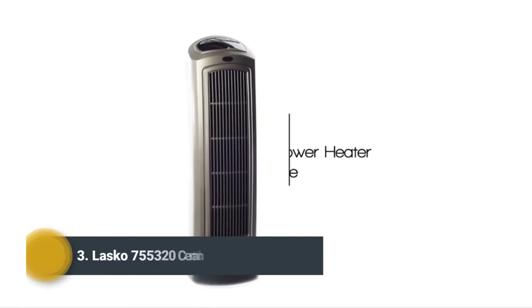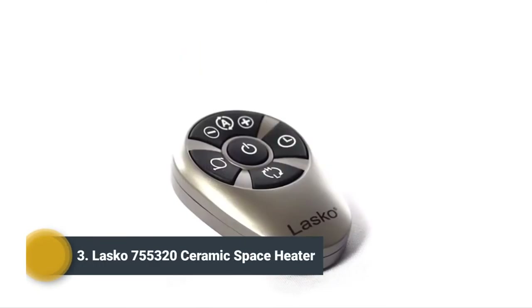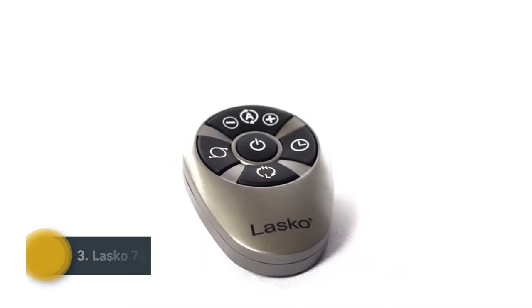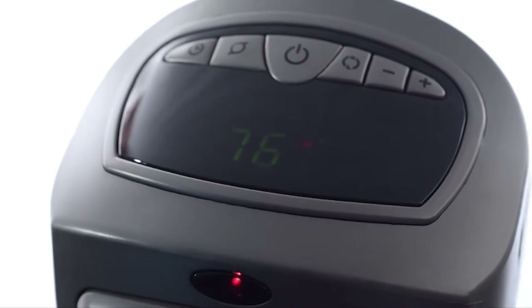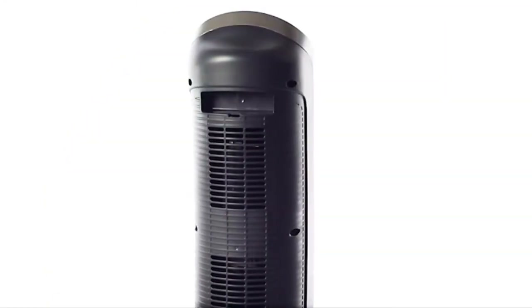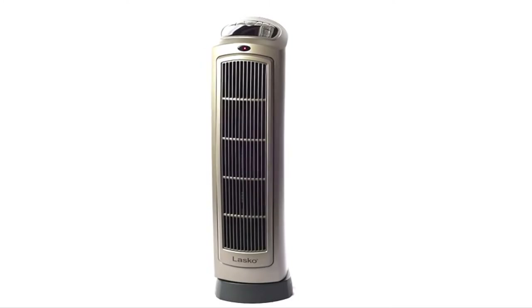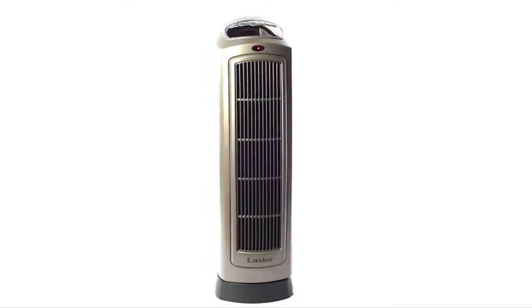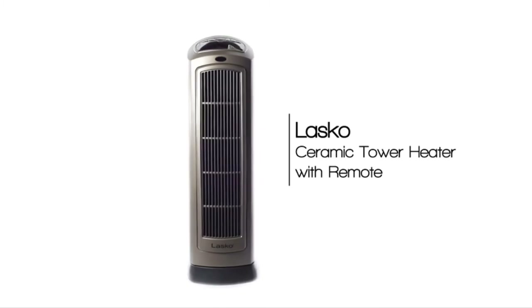The Lasko Remote Control Ceramic Heater with digital display keeps you comfortable in any climate. With a multifunction remote control, digital readout, and a programmable thermostat, this heater is versatile enough for most rooms and can be easily transported with a built-in carry handle. This Lasko 1500-watt tower heater is equipped with widespread oscillation and an 8-hour timer for an easy-to-use experience every time.